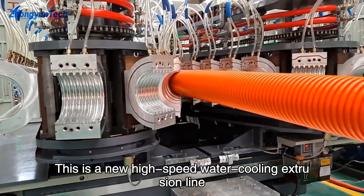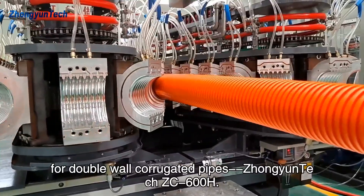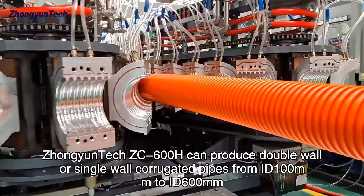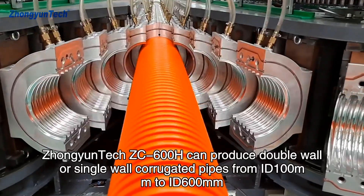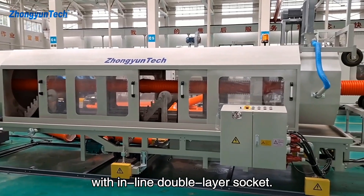This is a new high-speed water cooling extrusion line for double-wall corrugated pipes — the Jongyuntech ZC-600H. It can produce double-wall or single-wall corrugated pipes from ID 100mm to ID 600mm, with inline double-layer socket.